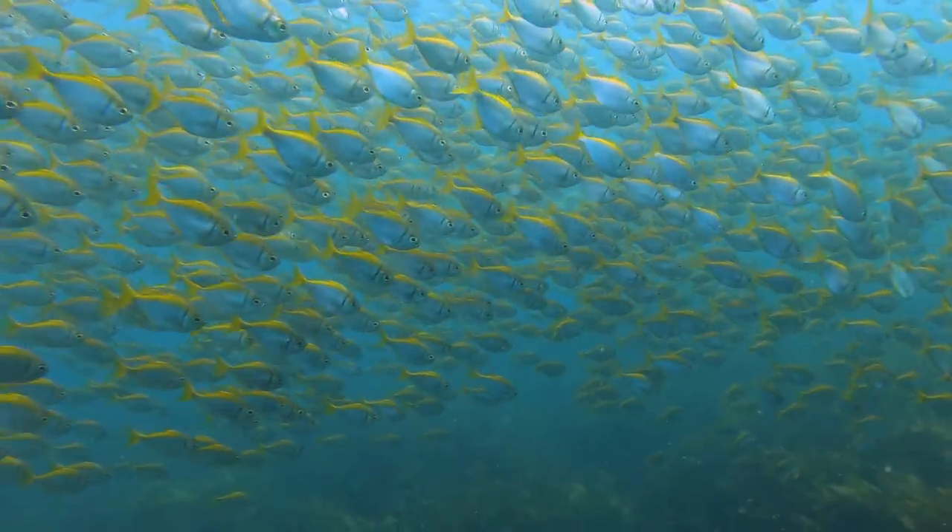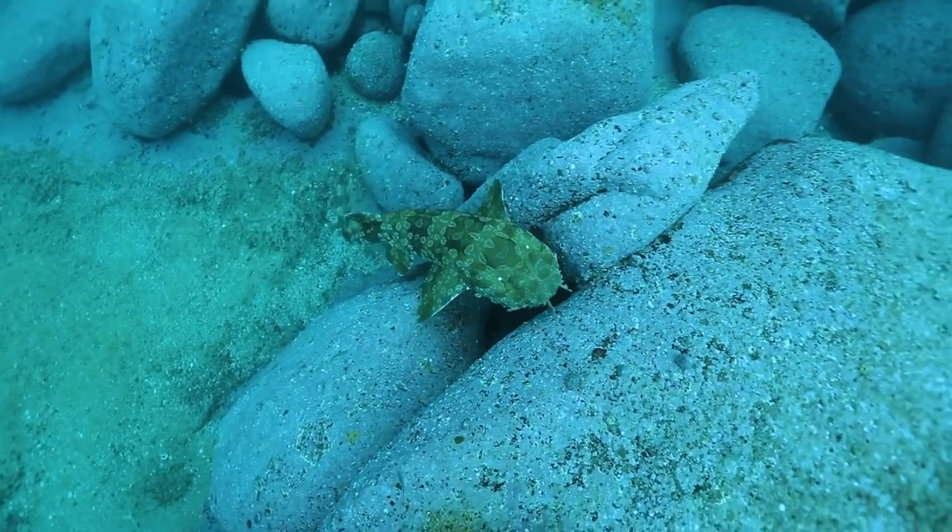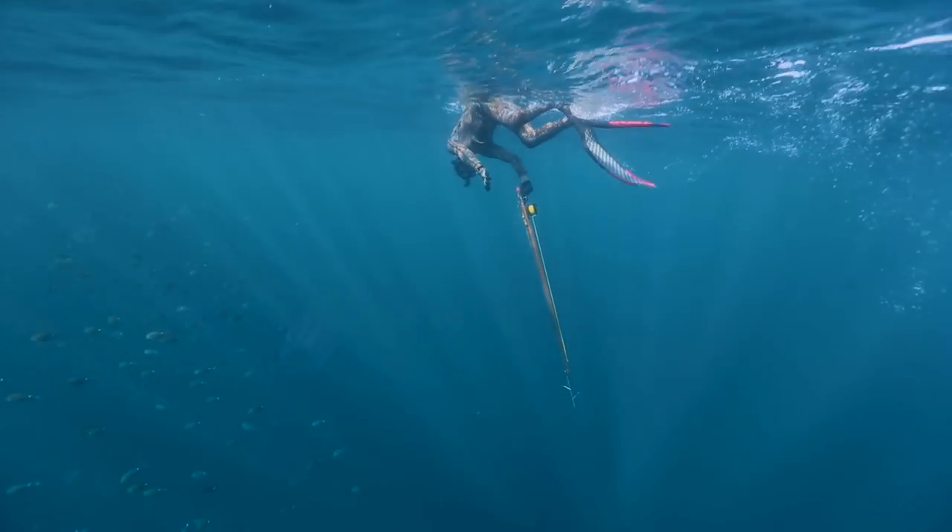Kingfish are becoming a regular visitor here in Sydney, and can be found during warmer months as the East Australian current flows south, bringing fish in warm water.